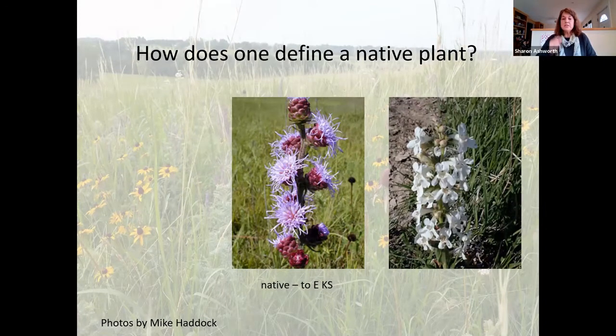Here's another plant: Penstemon albidus. You probably haven't seen this one around unless someone deliberately planted it — because while it is native to Kansas, it's native to Western Kansas. It likes that drier environment, so you wouldn't typically see it in Eastern Kansas.